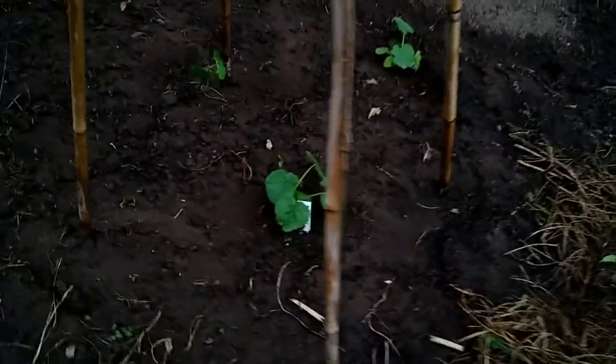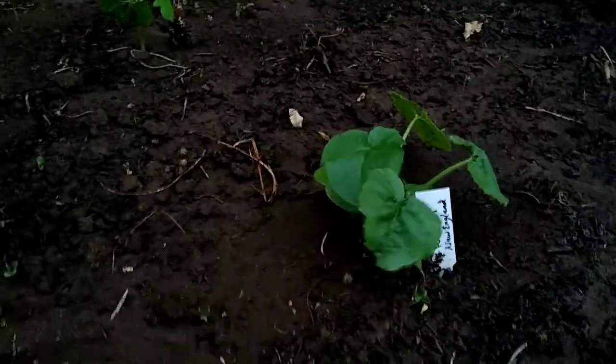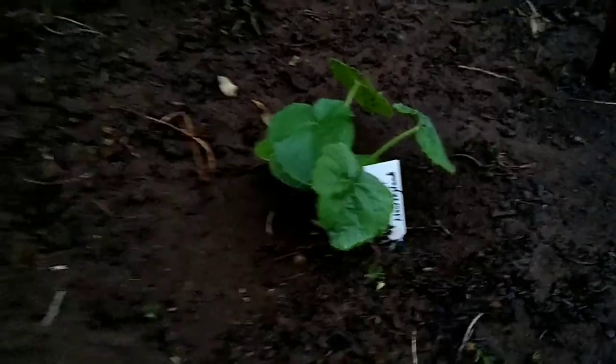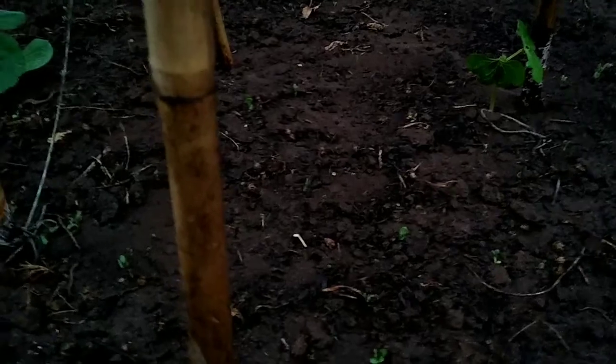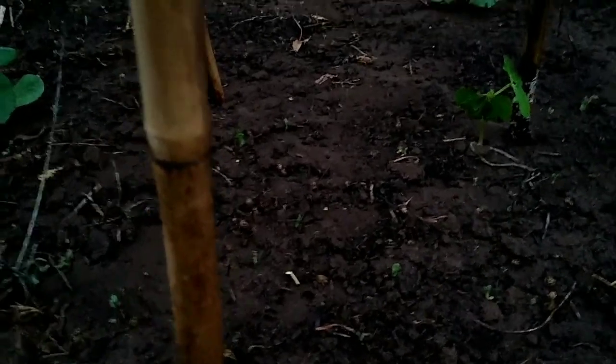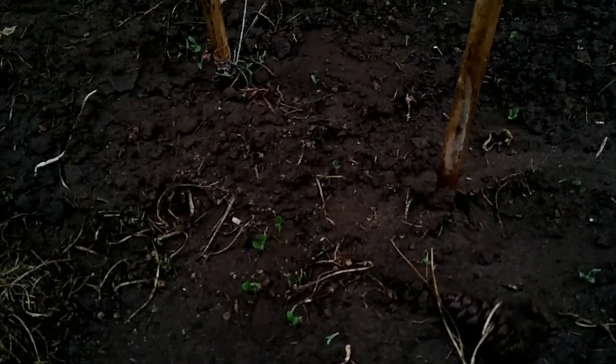I also planted some New England sugar pie pumpkins. And hopefully we'll get some more beans than just the one to come up on the poles. Planted a bunch of pole beans — a couple of rattlesnake and a couple of Kentucky Wonder pole beans — so we'll see what happens.